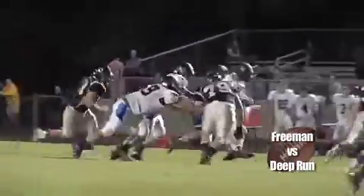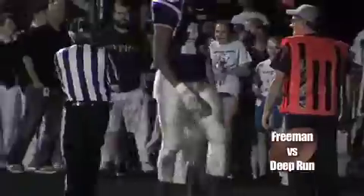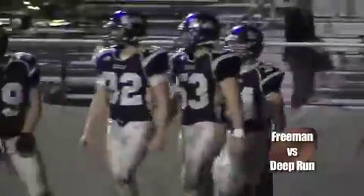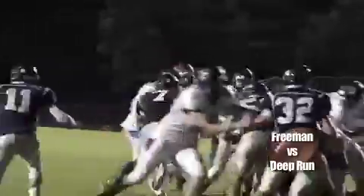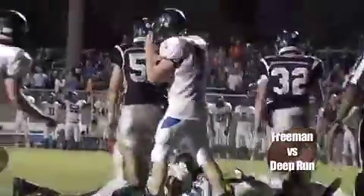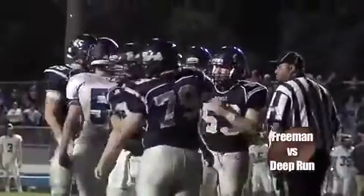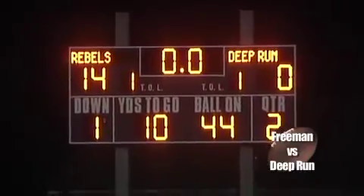Meanwhile, Deep Run trying to get things going offensively. This guy helped quite a bit — number seven, Callaway Sigler — and he gets a first down deep into Freeman territory. Sigler gonna hand it off this time, but the Freeman defense makes them pay. We saw one goal line stand with Henrico-Atlee — Freeman's defense can play as well. They would get it.